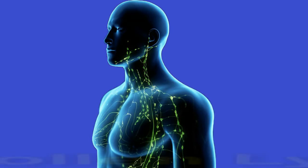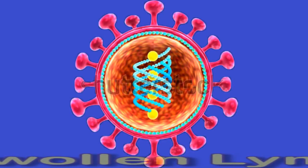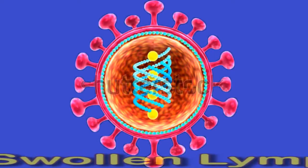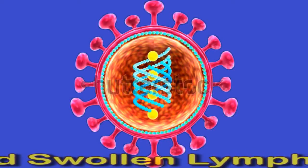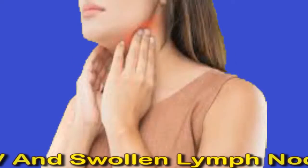HIV and swollen lymph nodes: causes and symptoms. HIV is a viral infection that affects the immune system. The lymph nodes are a part of this system, and swollen lymph nodes can occur in the early or late stages of the infection.